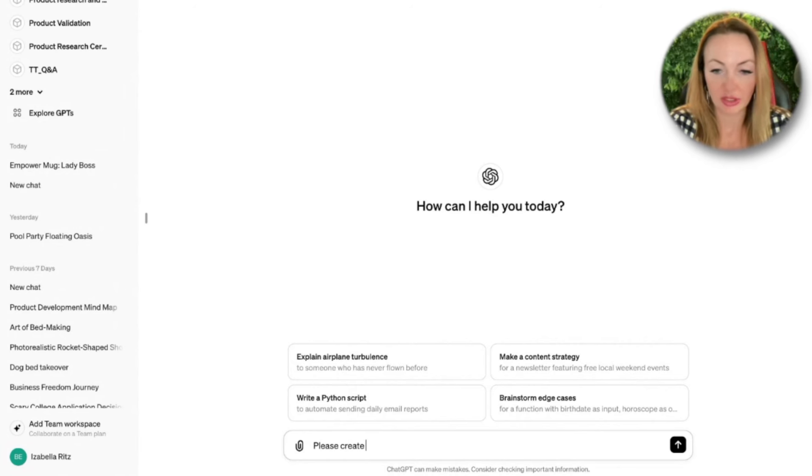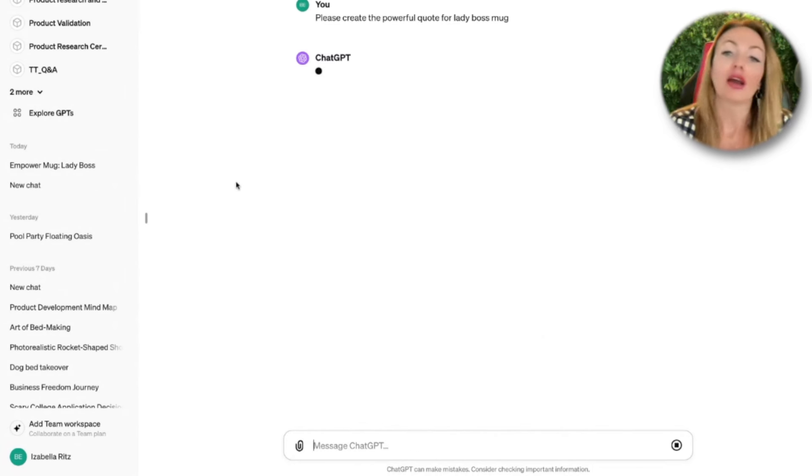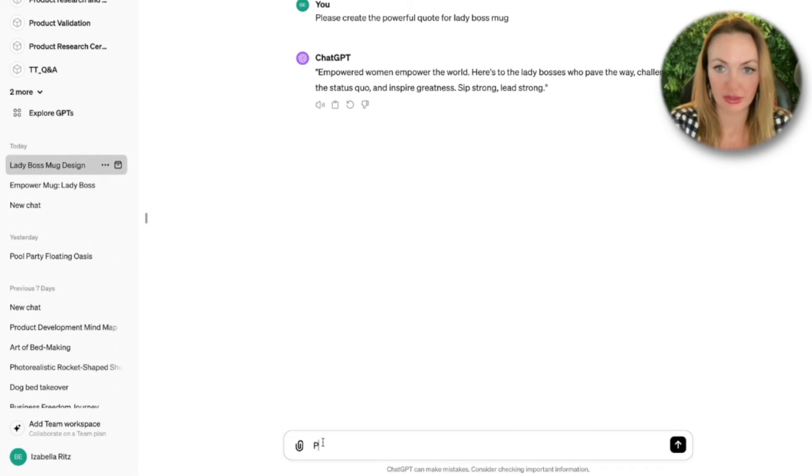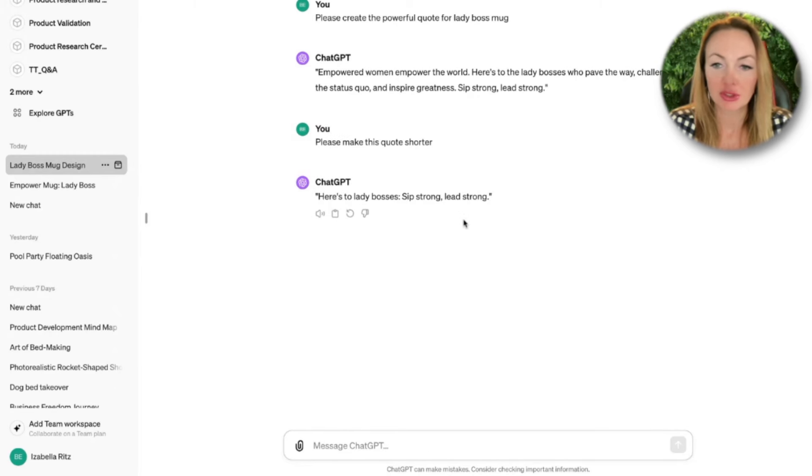ChatGPT, please create several versions. Now ChatGPT will create several versions for me. Here is one: 'Lady Boss — Sip Strong, Lead Strong.' Well, it's okay.